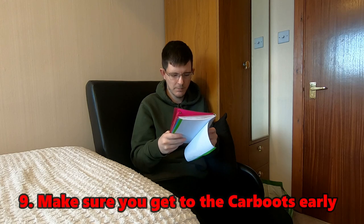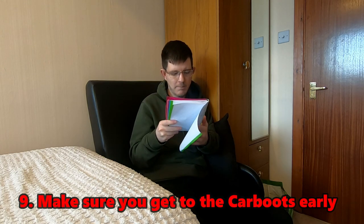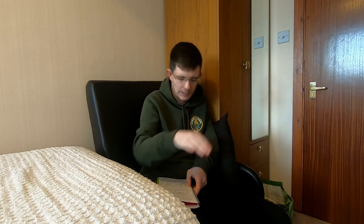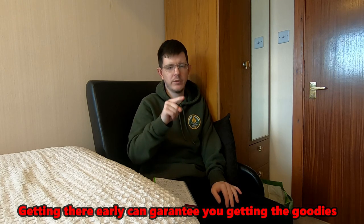Tip nine: get there early and get in the queue. Some car boots start at 6 a.m., some at 7 a.m. Make sure you're in the first handful of the queue, because regular resellers will be there too. You'll recognize them even if you don't know their names. Getting to an item before another reseller spurs you on; missing out is demoralizing.